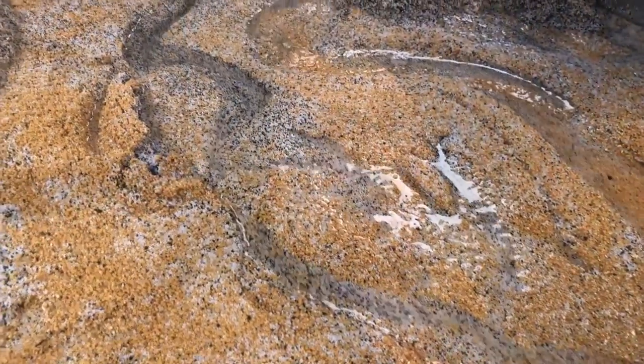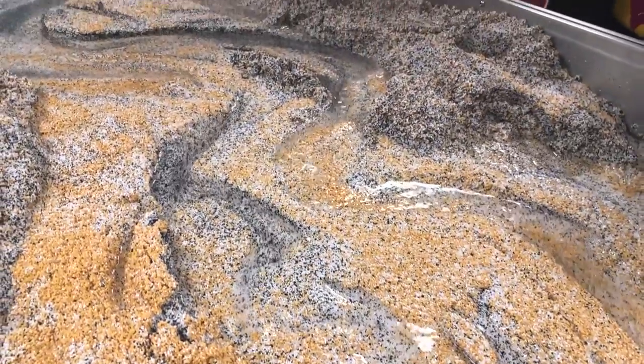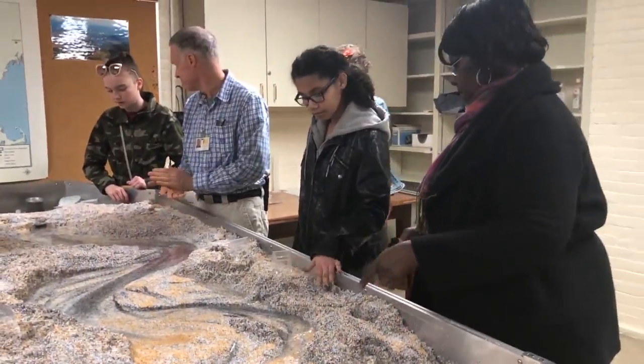We have a bunch of different community partners, like the Center for Ecotechnology is here. They're showing worm composting. We have a station all about how kids can help their planet.